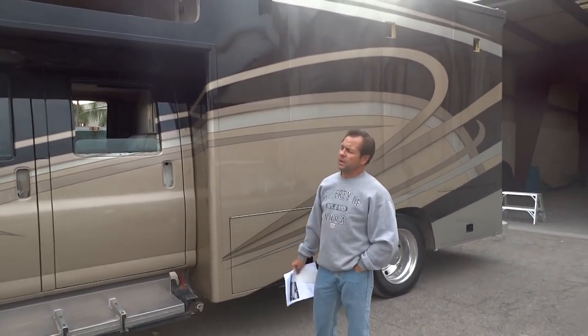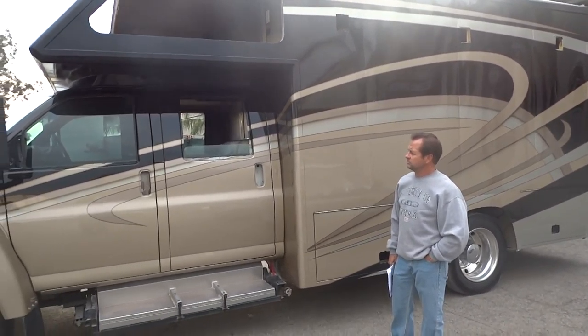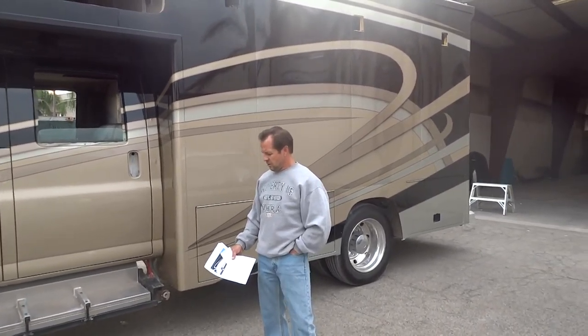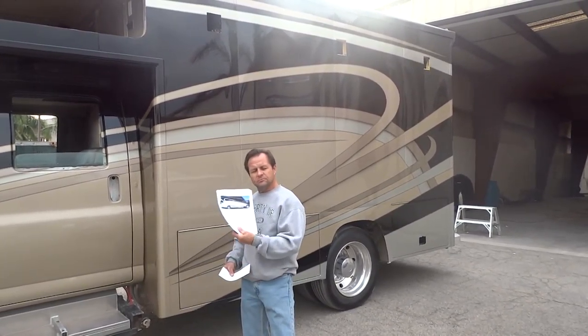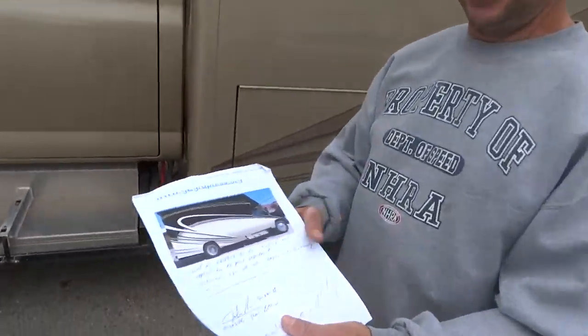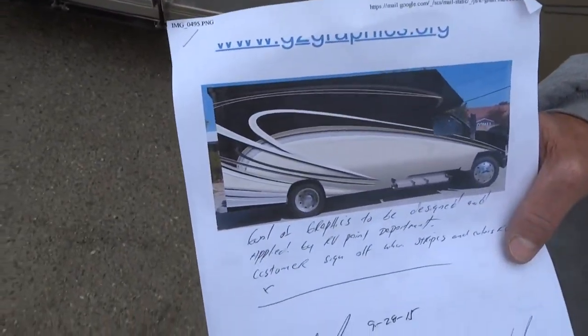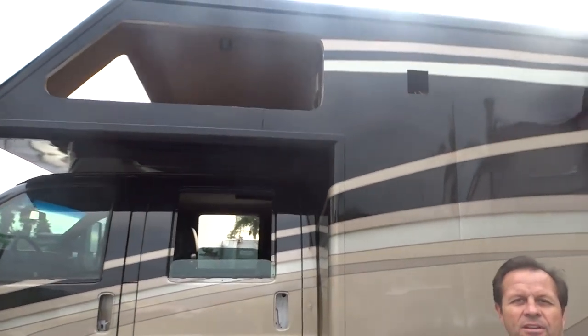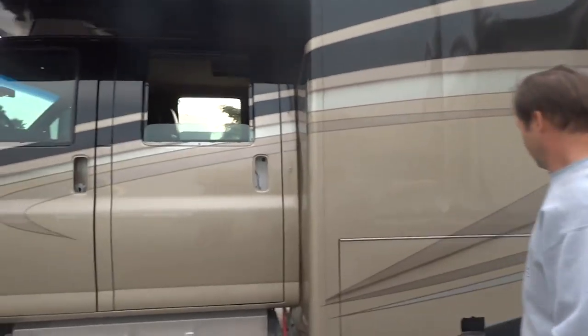Raymond from the RV paint department did an excellent job on the paint board here. All I did was bring him something to get it close to this, and he came up with the final design — I just gave him a starting point. Other than that, he did a great job. Thanks a lot. Thank you.